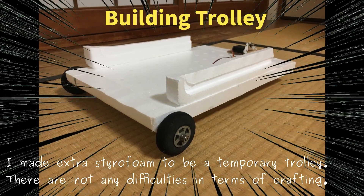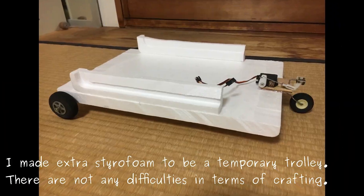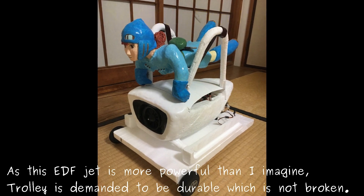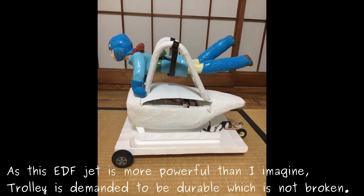I made extra styrofoam to serve as a temporary trolley. There are no particular difficulties in terms of crafting. As this EDF jet is more powerful than I imagined, the trolley needs to be durable and not break easily.